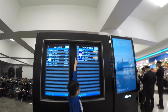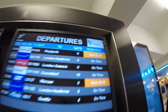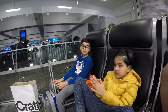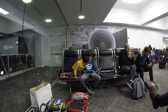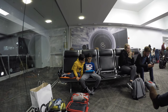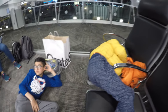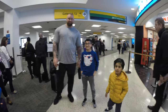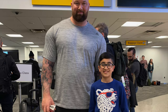Our flight was delayed by two hours. What to do for two hours? My brother decided to clap. We could watch some videos and play games, take a nap when we got tired, or meet the strongest guy in the world — Half-Thor, The Mountain from Game of Thrones.